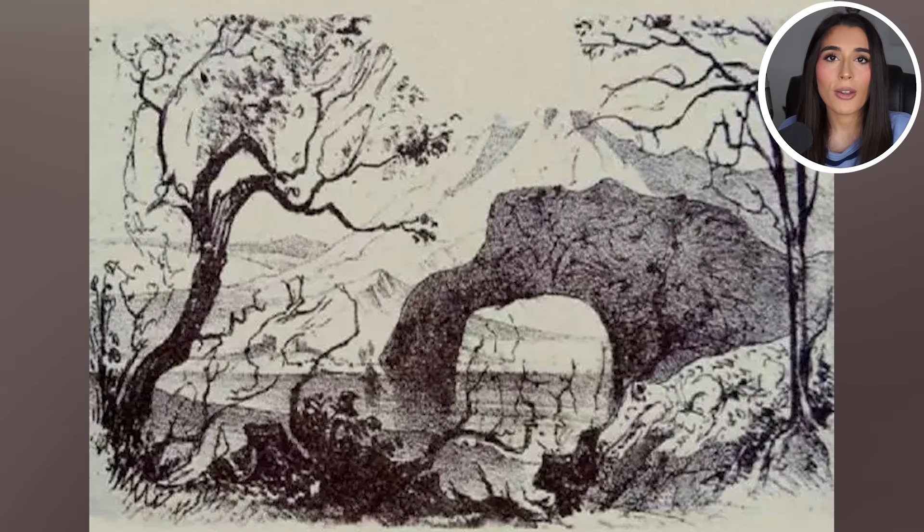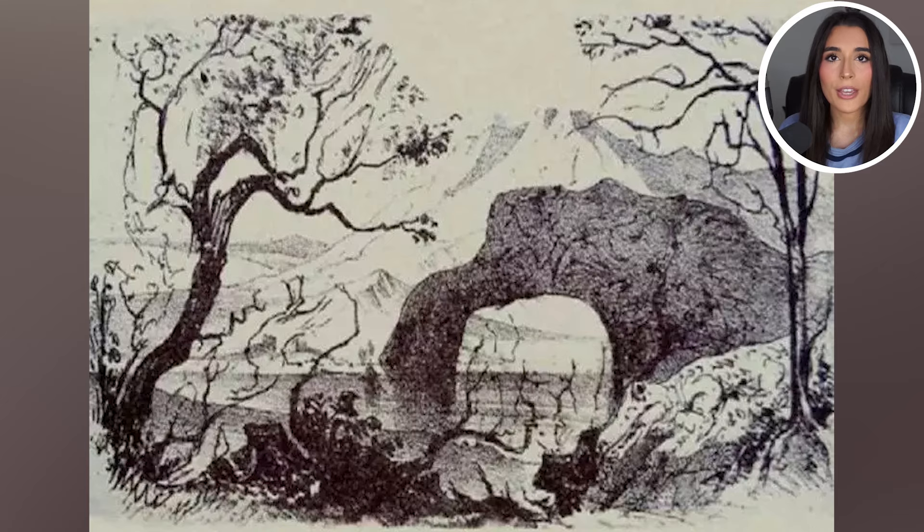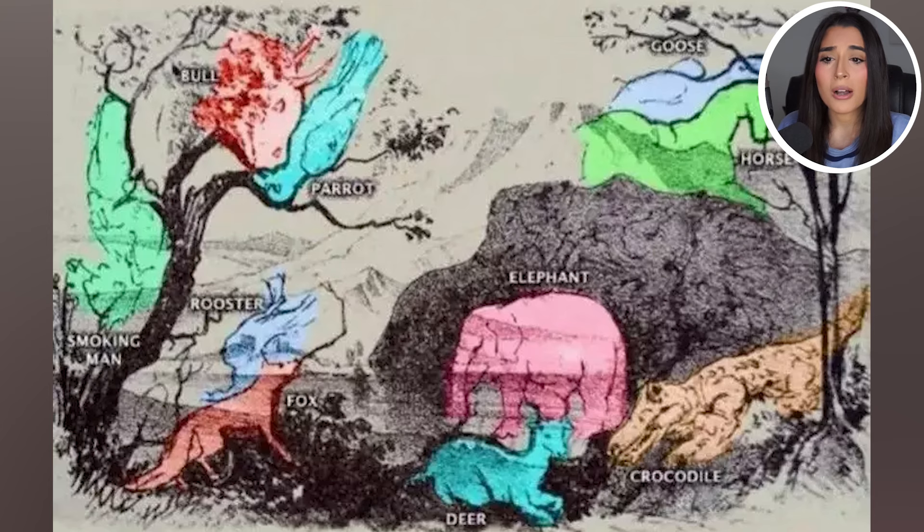Within this image there's actually a lot of animals. Can you spot all the animals? Comment down below what animals you see and then I'll go and reveal the answer. I'll give you guys about 10 to 15 seconds. Here are the answers: there was actually a smoking man, a rooster, a fox, a bull, a parrot, an elephant, a deer, a crocodile, a goose, and a horse. Were you able to spot all of these animals? If you got them all correct, you are a genius.